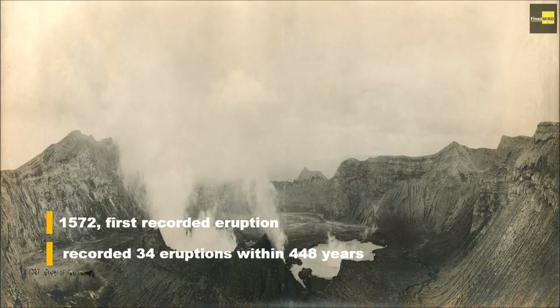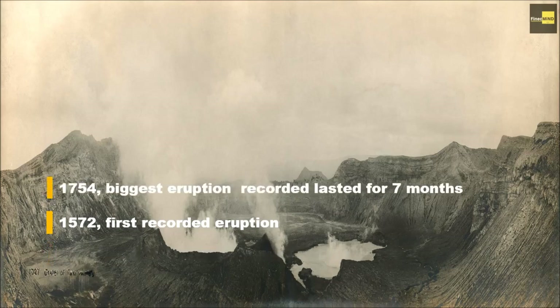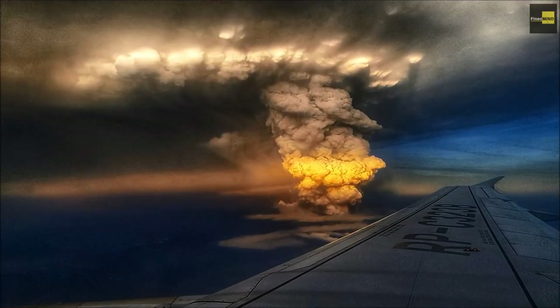A total of 34 eruptions had been recorded within 448 years. The first recorded eruption was in 1572. The biggest eruption was recorded in 1754, which lasted for seven months between May and December.